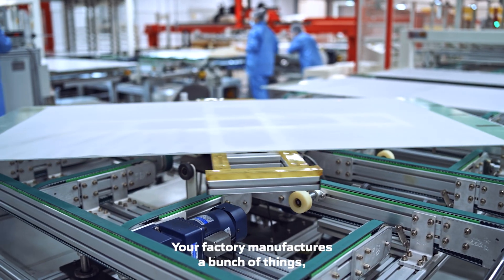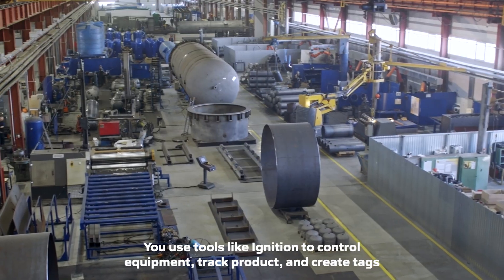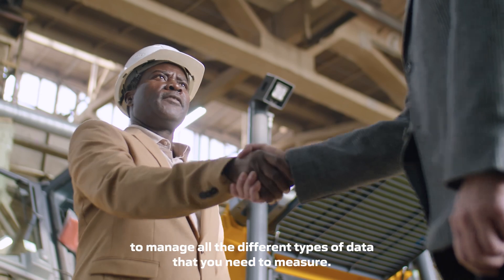Imagine this. Your factory manufactures a bunch of things. You use tools like Ignition to control equipment, track product, and create tags to manage all the different types of data that you need to measure.